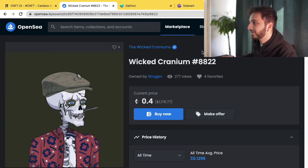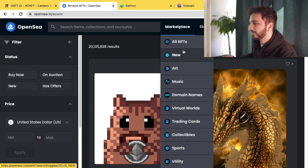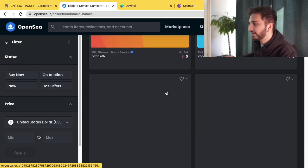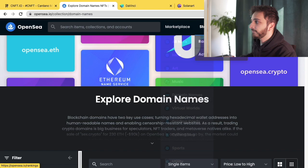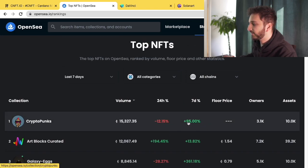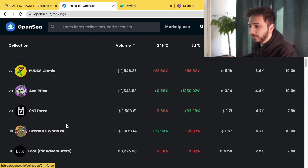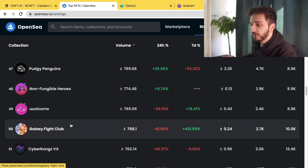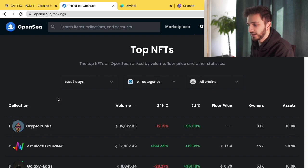On the OpenSea marketplace page you can browse by category — art, music, domain NFTs like ENS names, and more. There are lots of searchability options. Under stats and rankings you can see the highest traded volume over 24 hours or seven days, price changes, owner counts, asset counts, and floor prices. For example, Art Blocks Playground has a floor price of 0.38 ETH. All the major drops and activity happen on Ethereum, so OpenSea is the place to be.